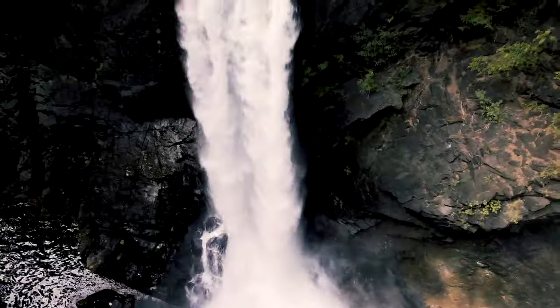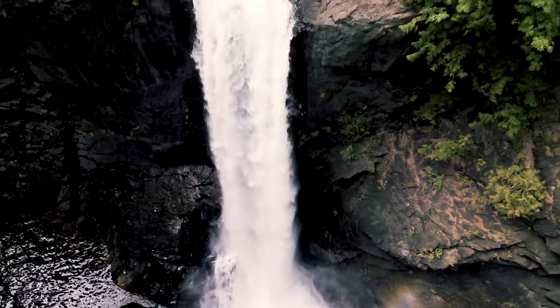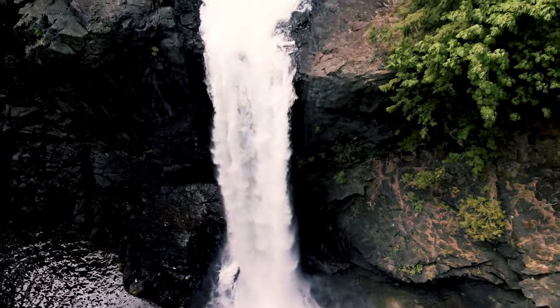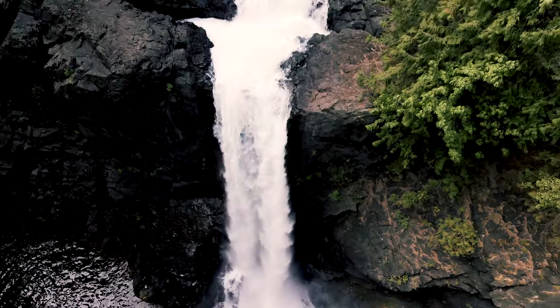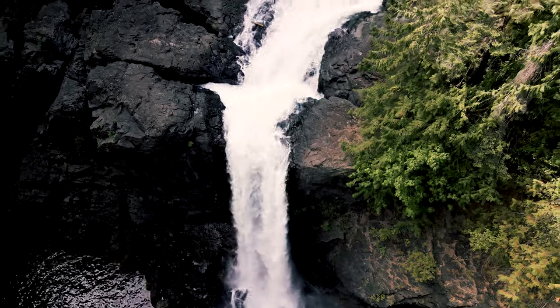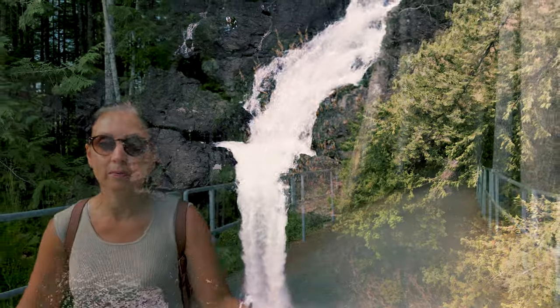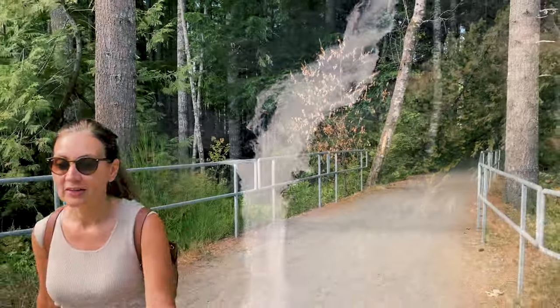Holy crap, you can see right through. The one thing that I really appreciate about the hikes here is it smells so amazing. It's so fresh and just beautiful. It's the ferns. It's beautiful here on the heights. It's not just the sights — it's the smells.